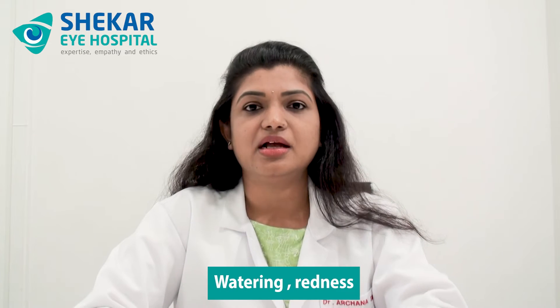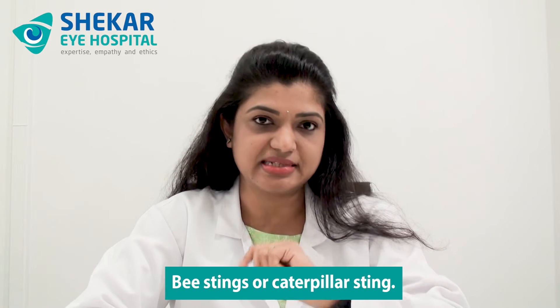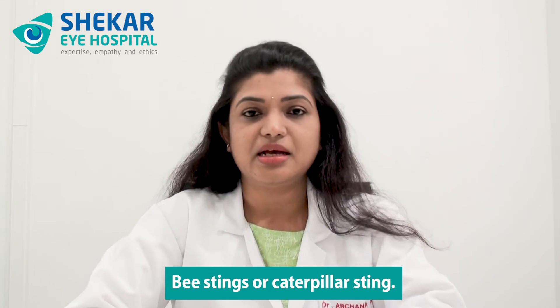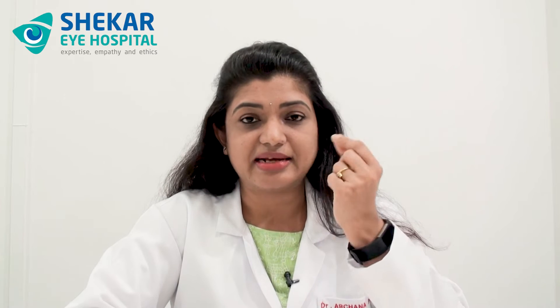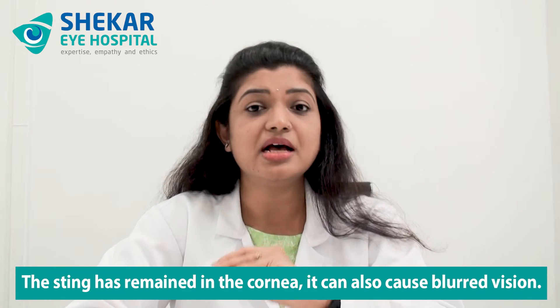Along with that there can be watering, redness, and sometimes there can be ballooning of the conjunctiva. The conjunctiva is a thin white layer on the surface of the eyeball, and fluid collection there can cause ballooning. If the cornea gets affected, especially in cases of bee stings or caterpillar stings, and the sting has remained in the cornea, it can also cause blurred vision.